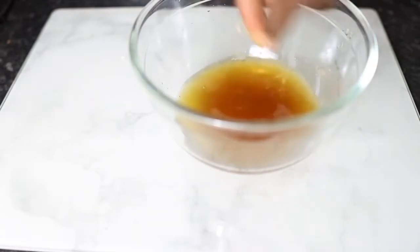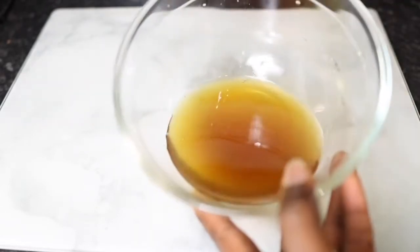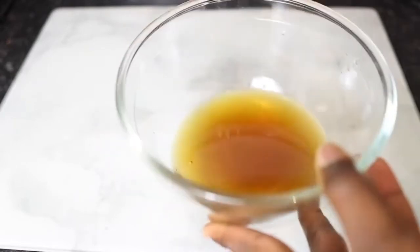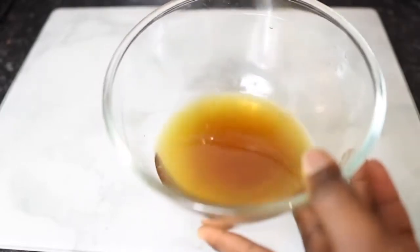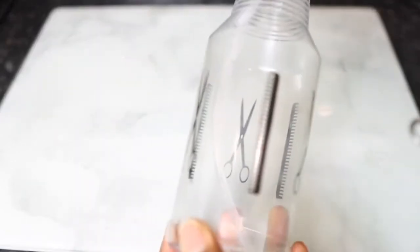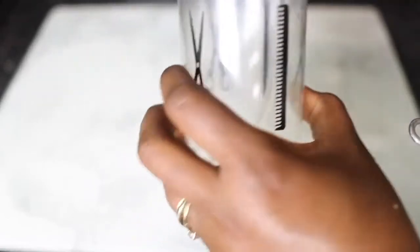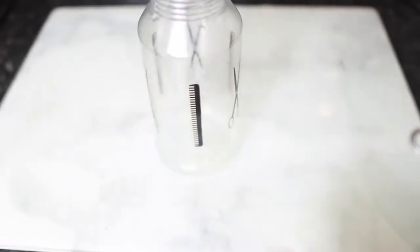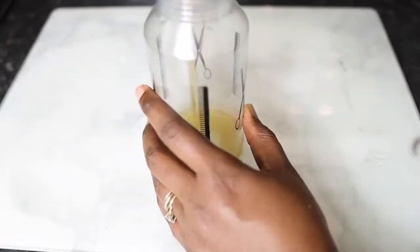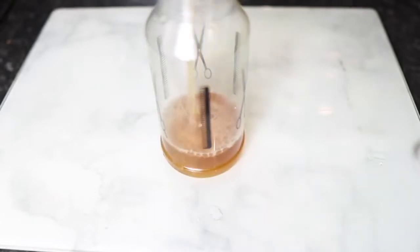After straining it, this is what it looks like — a really nice, rich, golden liquid that is so full of goodness for our hair. I'm now going to transfer this into my spray bottle so that it's easier to apply. Transfer it to whatever you normally use to apply water to your hair — in most cases that's a spray bottle.